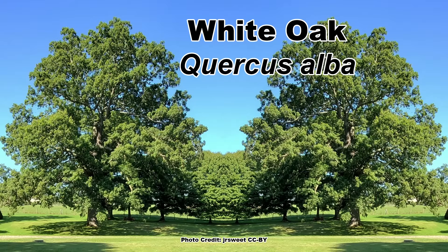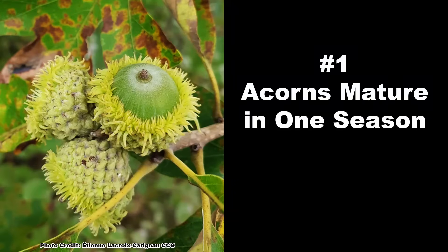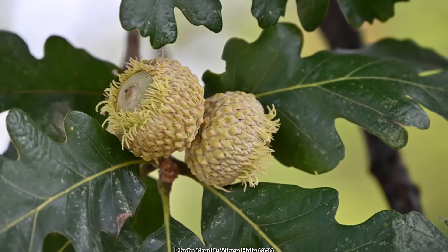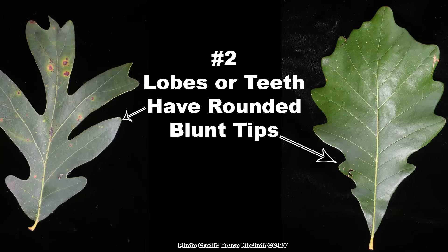The species white oak, Quercus alba, sort of confusingly, is also a member of a group of oaks collectively known as white oaks. There are two key features that all species in the white oak group share. First, they produce acorns that mature in one season, so there are only a single season's acorns on the tree at one time, and most species also have acorns that sprout soon after they mature and drop in the fall. Secondly, the lobes or teeth on the leaves have rounded, blunt tips. If an oak species meets these two criteria, it is in the white oak group.